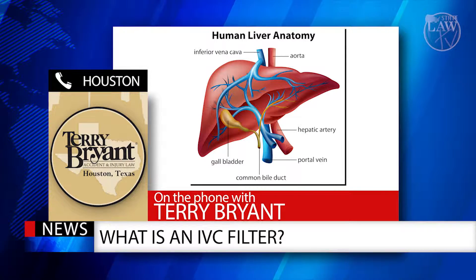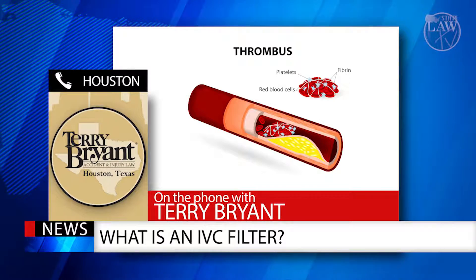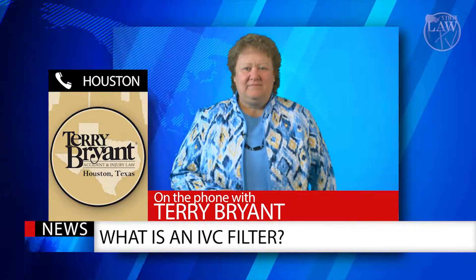The device would be used on someone diagnosed with deep vein thrombosis to prevent life-threatening pulmonary emboli. Typically, a patient has a history of developing blood clots in the legs.